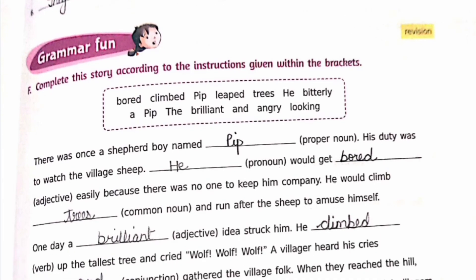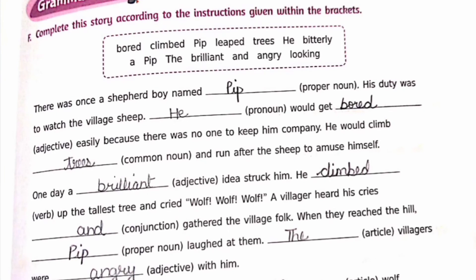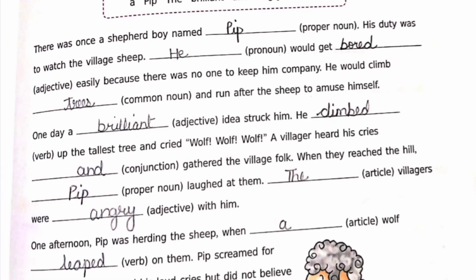One day a brilliant idea struck him. He climbed up the tallest tree and cried, 'Wolf! Wolf! Wolf!' A villager heard his cries and gathered the village folk. When they reached the hill, Pip laughed at them. The villagers were angry with him. One afternoon Pip was herding the sheep when a wolf leaped on them.